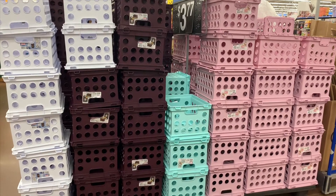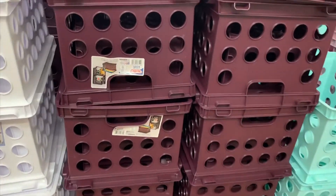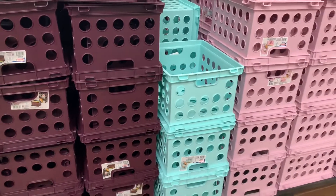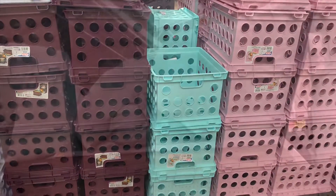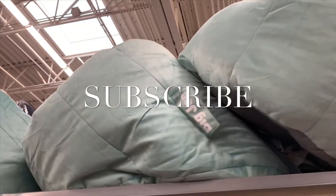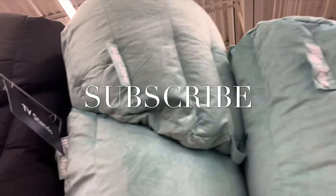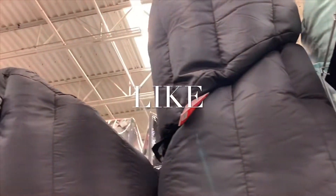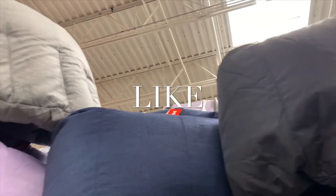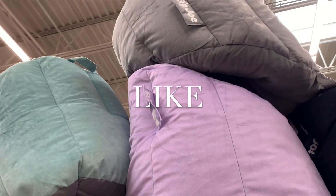I just spotted these — I love the colors: teal, black, pink, and maroon. They're so awesome and only $3.77! Then I hit the jackpot — Big Joe chairs for $34.98! They have all different colors: green, teal, black, blue, and lilac. If you like my channel, go ahead and subscribe, comment, and like — see you in the next video!